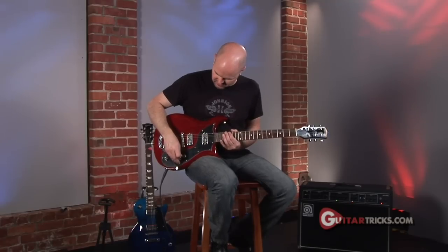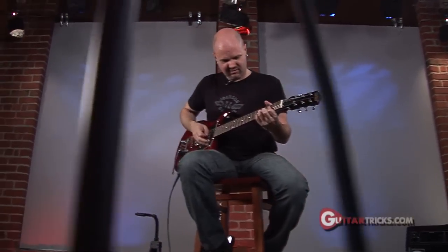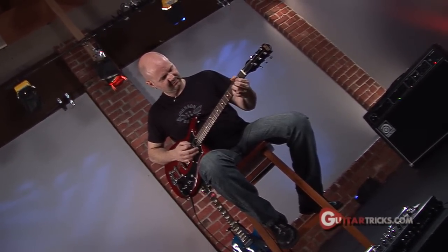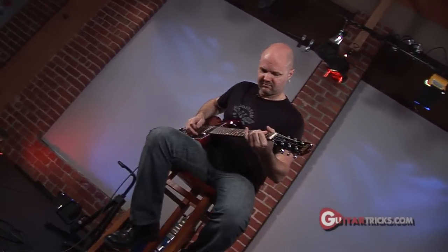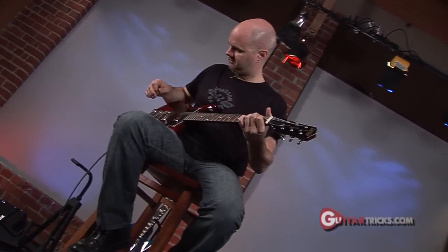I'm going to give you a little demonstration of how it sounds right now. It's a great little guitar and we're going to give it away to one of you lucky YouTube subscribers here on the Guitar Tricks channel.